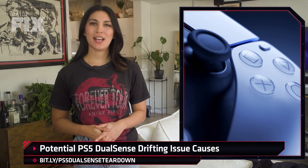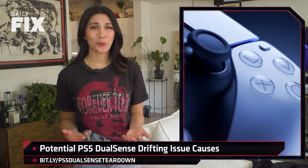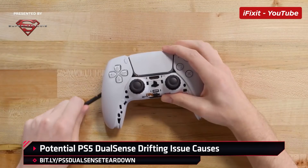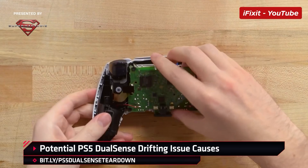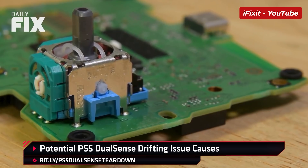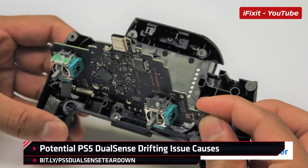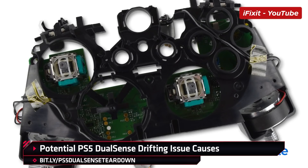Last week, Sony got served their first class action lawsuit regarding DualSense controller drift. And that got us wondering — how did we get here? Why is controller drift such a persistent issue with a controller that's been available to the public for only four months? Well, we weren't the only ones wondering, and thanks to iFixit, we now have a better idea of the potential causes. The full video is available on iFixit's YouTube channel, and it explains how the DualSense uses off-the-shelf joystick hardware with a long history of predictable, preventable issues.